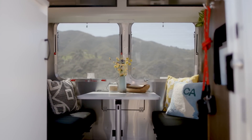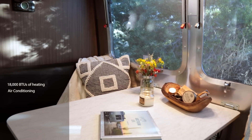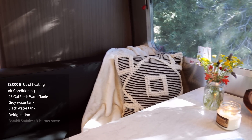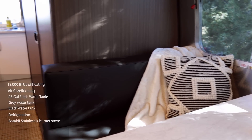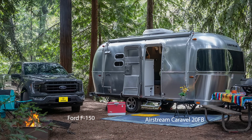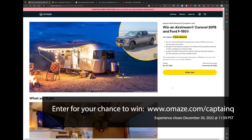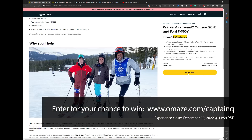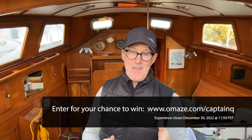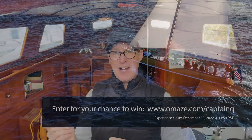The Airstream has everything you need to go totally off the grid: 18,000 BTUs of heating, air conditioning with 30-amp service, 23 gallons of fresh water, gray water and black water tanks, refrigeration, a Baraldi stainless steel three-burner stove, and a whole solar package. The total approximate retail value is $150,000. For your chance to win and support a great cause, head to omaze.com/CaptainQ and enter before December 30th at 11:59 PM. Thanks to Omaze for sponsoring. And now back to water-based yachts.